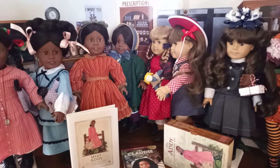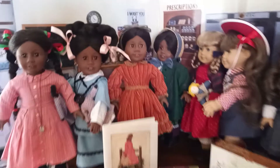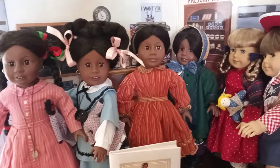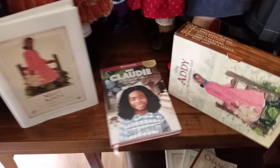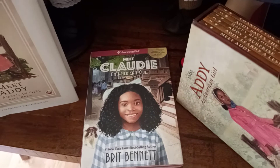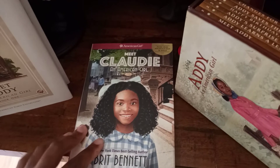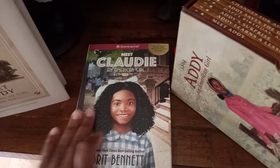Hi everyone in YouTube land, this is part two of my Addie doll collection video. What sparked me to do this video was because of the Meet Cloddy American Girl hardcover book.